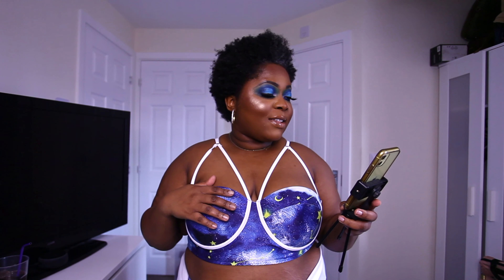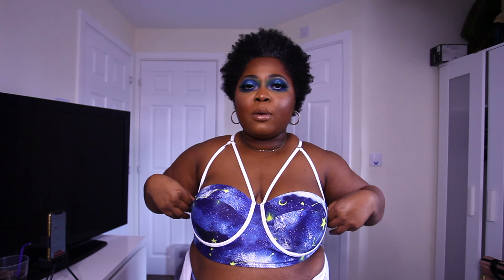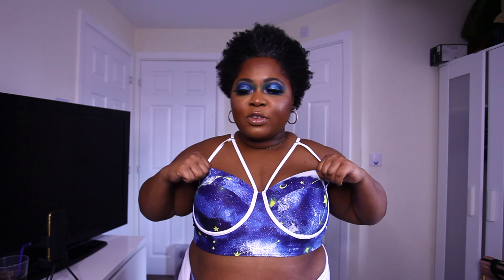The next piece is the galaxy star moon harness push-up plus-size bikini swimsuit. It's a two-piece and I got this in size 2X. Let's talk about the top part of the bikini first. It is stretchy, however the cup is a bit small. The straps don't offer any support — I've literally pulled them to the very end and I still don't have much support. It's not giving me that much lift, but it is very pretty and very stretchy.